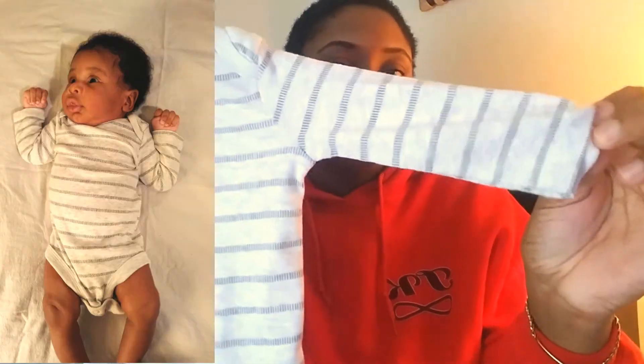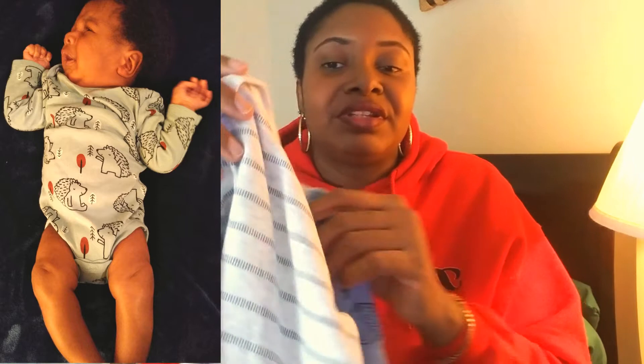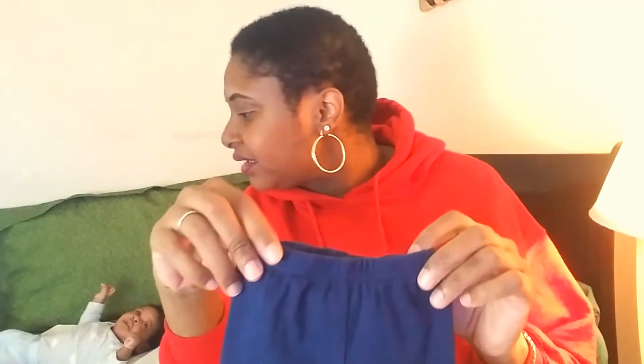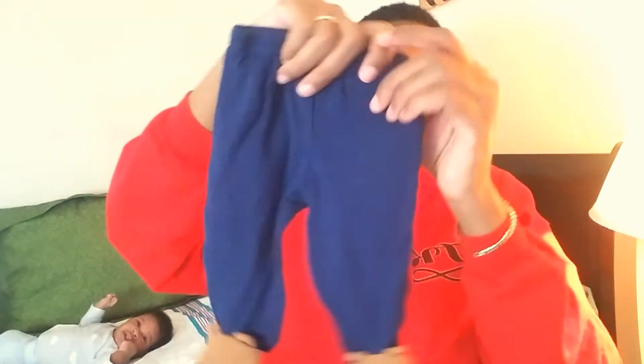These two are long sleeve but no foot, so they're just a regular pin-under onesie. What I'm gonna do is let him wear these with pants — like this pair of pants with the foot, which is also super cute. I got this at Target. I think it might be a suit but I already unraveled everything, so I'm not sure — but I'll just pair it with something.